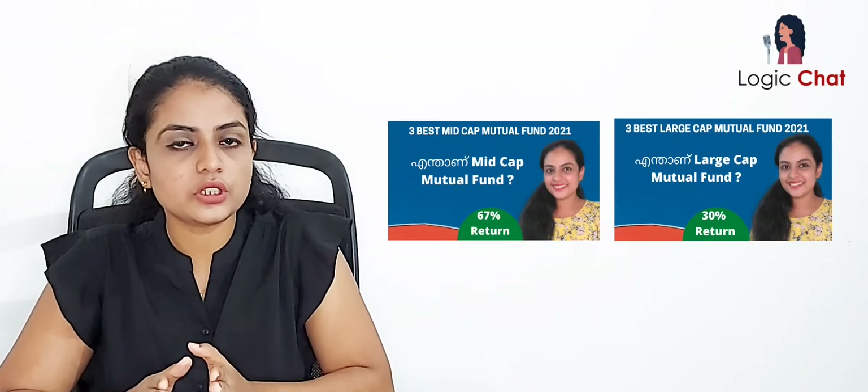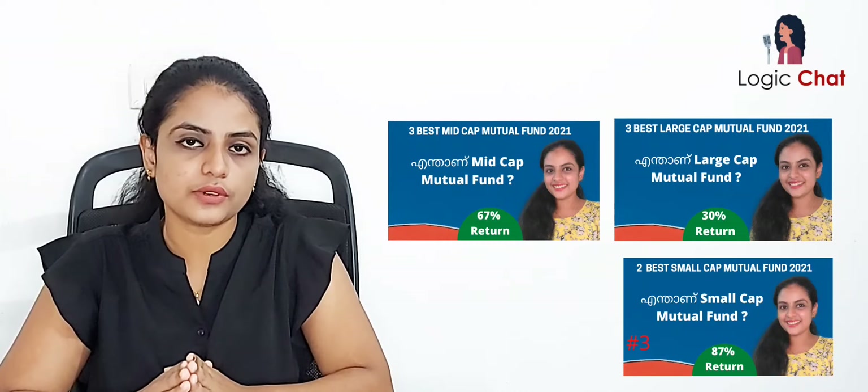This is a continuation video. We have already covered four videos in this series. In this video we are going to cover large-cap mutual funds in a separate video. We are also going to cover mid-cap mutual funds as well as small-cap mutual funds in separate videos.